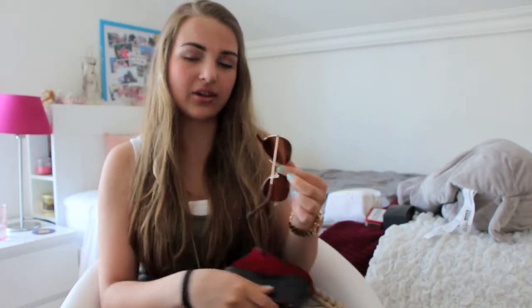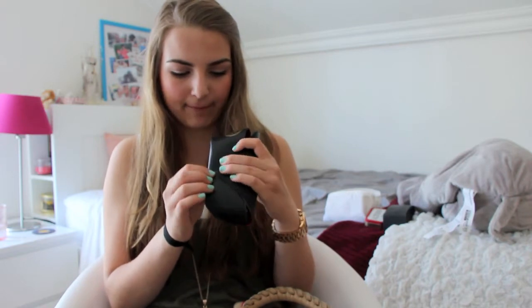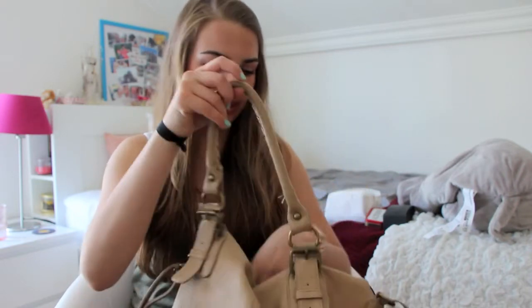The first thing I have are my sunglasses — the aviator ones. I've done a blog post talking about my three favorite kinds of sunglasses so I'll link it below. These are the aviators; they're kind of brownish and they're going to go well with what I'm wearing tomorrow. I'll just pop those in there.